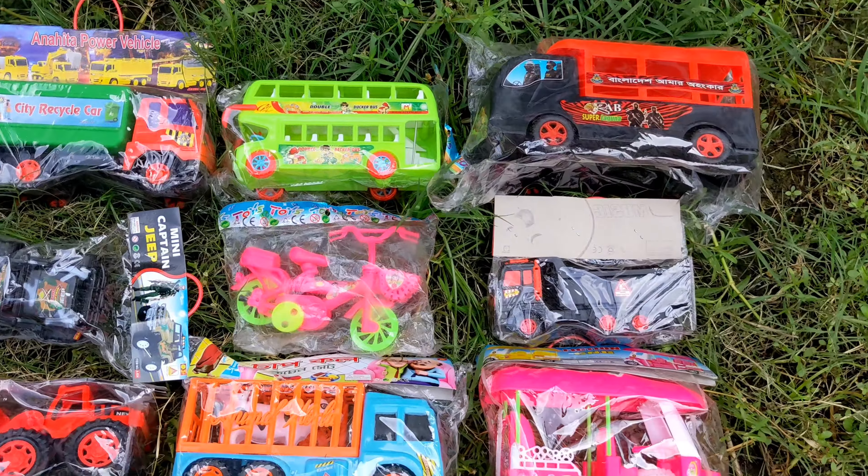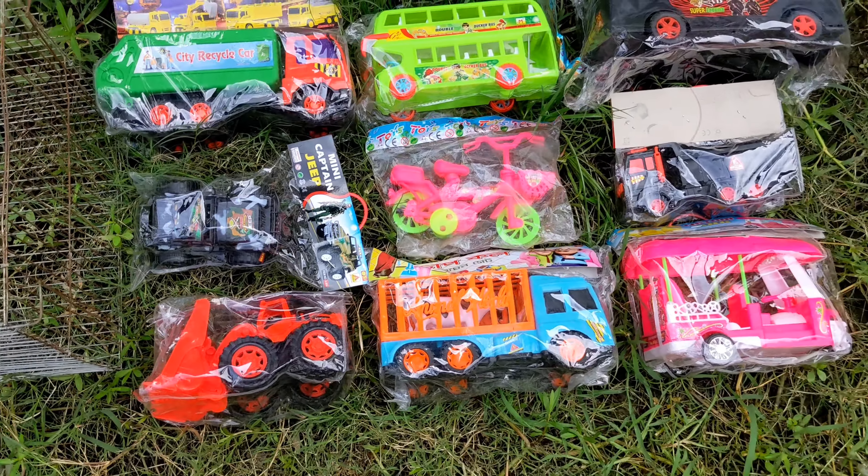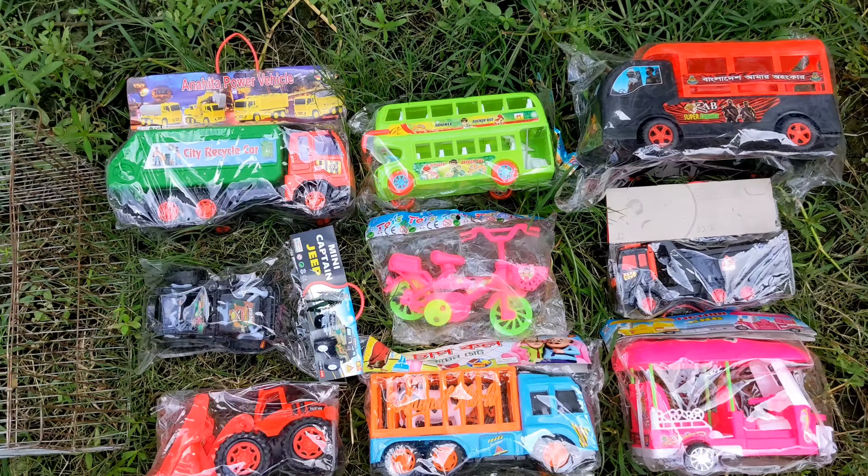Hey guys, I'm going to unpack and unbox this. You guys are now unpacked or unboxed.